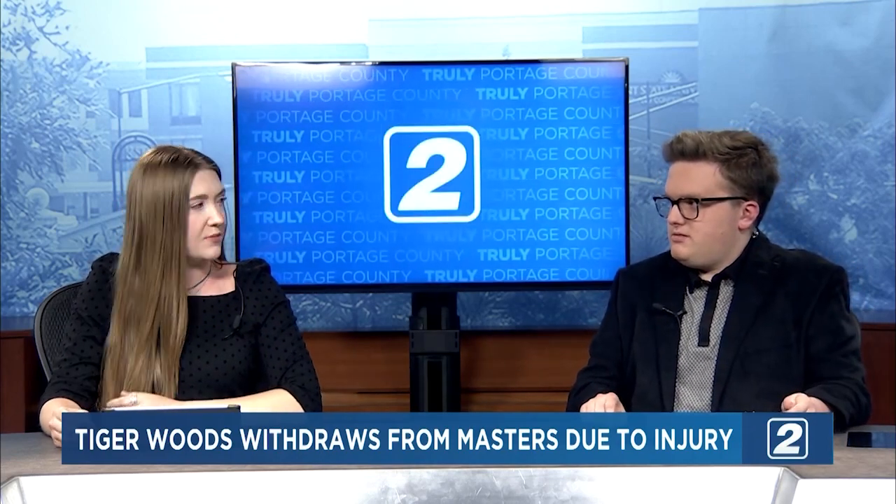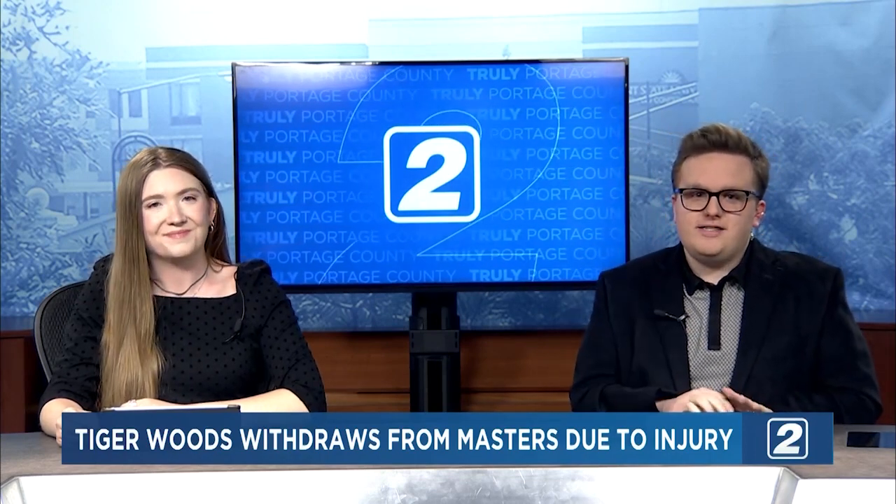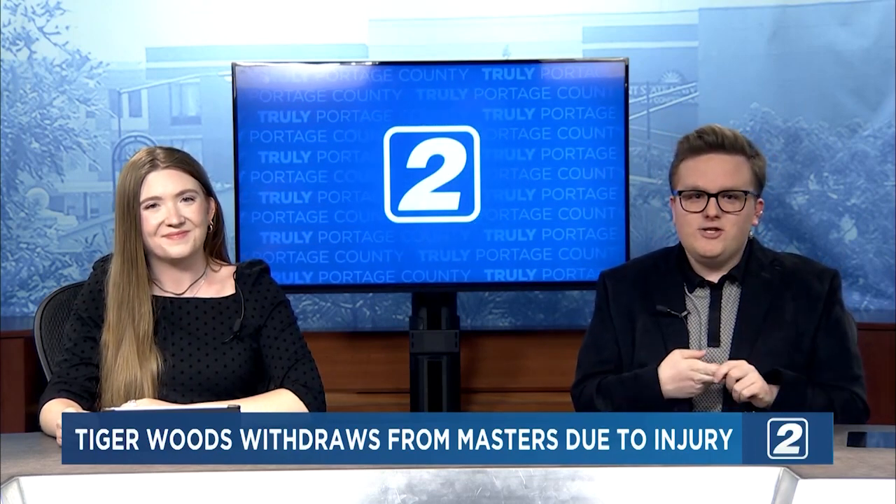It is really sad that Woods has to leave under these circumstances, but he had a great run. It sounds like a nasty injury, so hopefully he gets better soon. Don O'Brien is here with some more from the Masters as well as local sports.